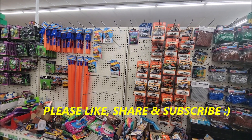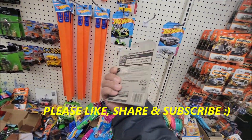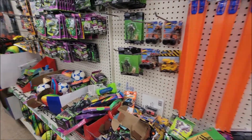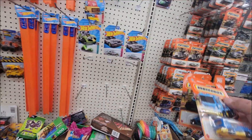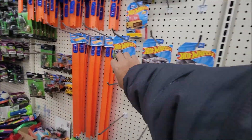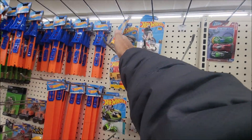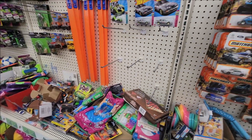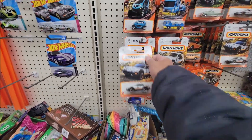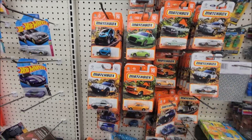Looks like they still haven't received any shipment as of today. I think this is leftover stock from the KKs that we checked previously. Matchbox still has quite a few, but yeah, this is from the KKs. They have a few leftovers and some that might be falling down.